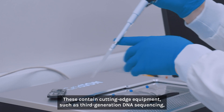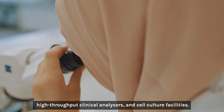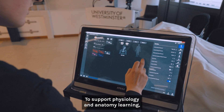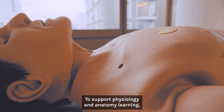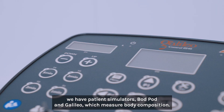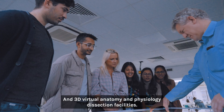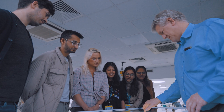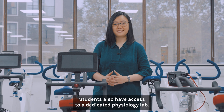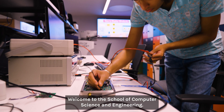These contain cutting-edge equipment such as third-generation DNA sequencing, high-throughput clinical analyzers and cell culture facilities. To support physiology and anatomy learning, we have patient simulators, Bod Pod and Galileo, which measure body composition, and 3D virtual anatomy and physiology dissection facilities. Students also have access to a dedicated physiology lab.